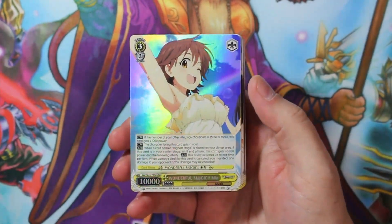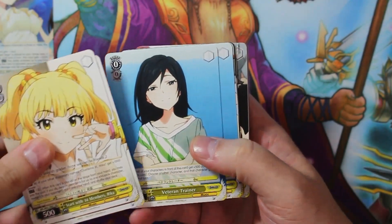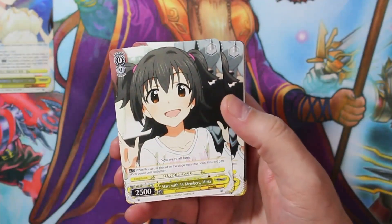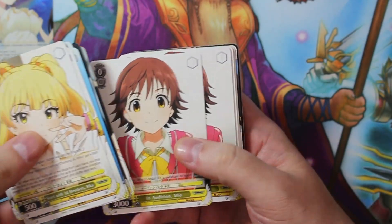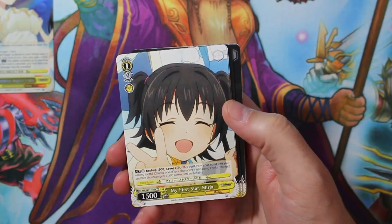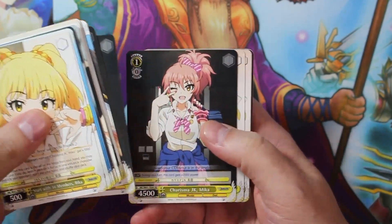Start with 14 Members — Rika. Veteran Trainer, apparently she used to be an idol. In Lesson — Kirari. Taking a Step Once More — Producer. Start with 14 Members — is that Maria? In Audition — Miyo. First Job — Maria. My First Star — Maria. Charisma JK — Mika, she's a little flashy. Got four of those.